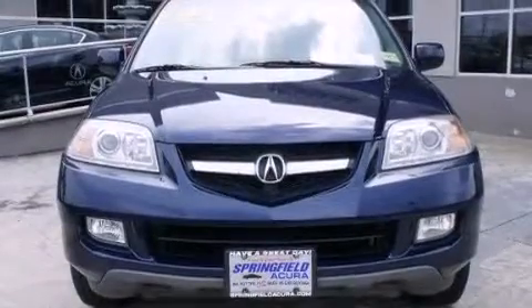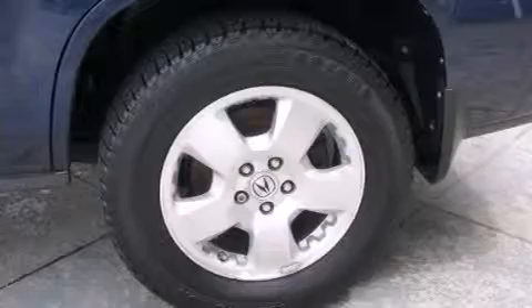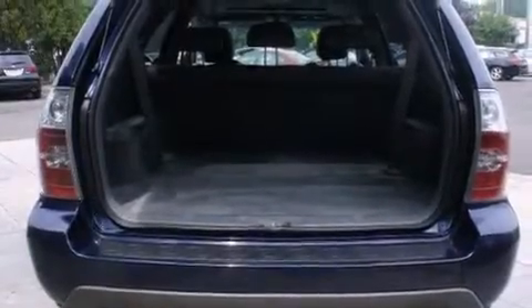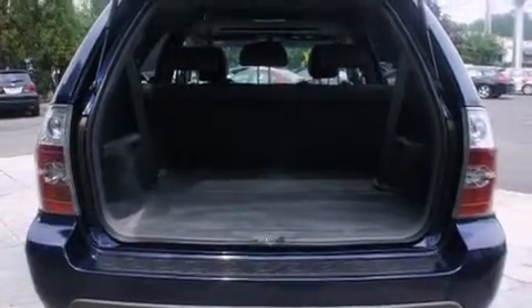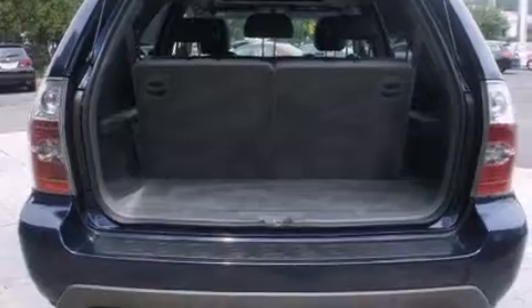The following features are also included: air conditioning with automatic climate control, a pass-through rear seat, cruise control, a CD player, leather seats, rear curtain airbags, child seat safety anchors, rear seat child-proof door locks, and an auto-dimming rearview mirror.